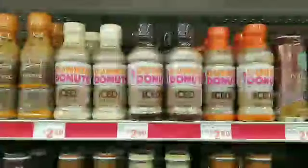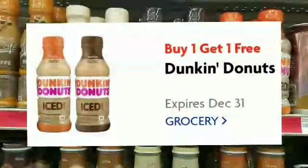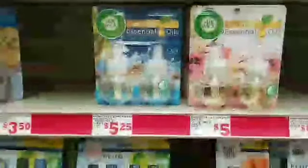We're looking for Dunkin' Donuts iced coffee, priced at $2.60 each. Grab two, and we have a coupon — buy one get one free. Make sure you clip that. Grab two and put them in your cart. Air Wick essential oils are priced at $5 each; you need to grab two of them.